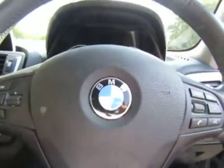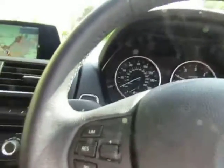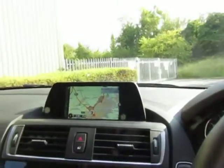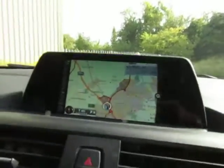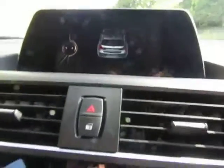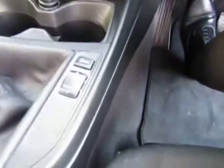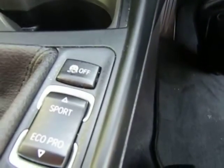Inside, you have electric window controls, auto lights, push button start, satellite navigation system, and rear park assist. There are also sport, comfort, and eco pro drive settings.